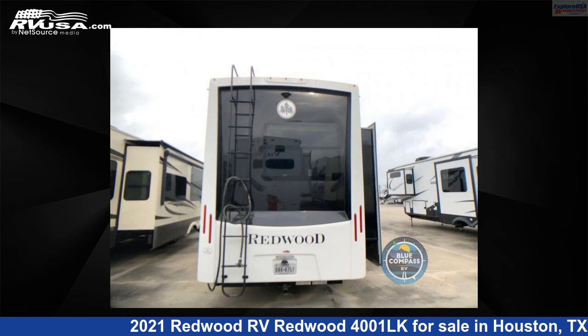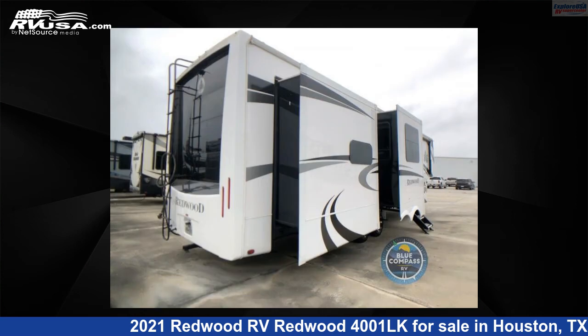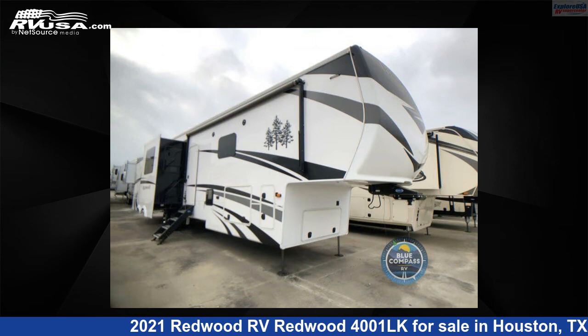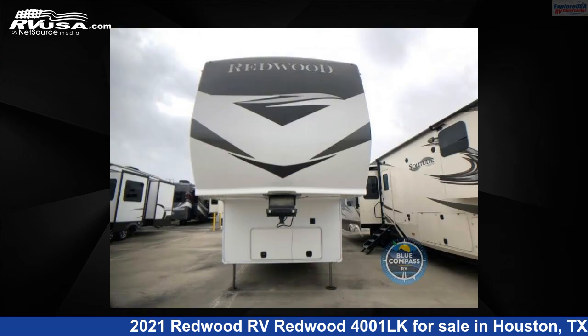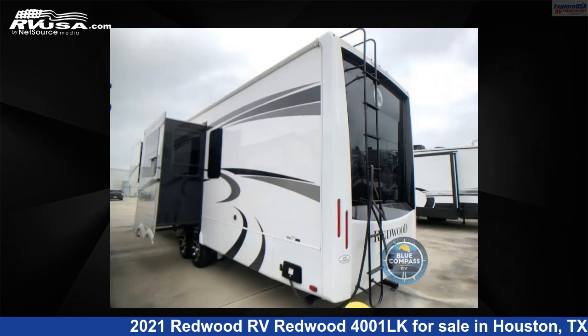This 2021 Redwood RV Redwood 4001LK is a fifth-wheel RV. It is located in Houston, Texas 77511 and is offered for sale by Explore USA RV Supercenter, Houston. This used Redwood RV is 42 feet 0 inches in length and features four slide-outs, sleeps four, and 66 gallons fresh water capacity. The floor plan layout of this fifth wheel features bath and a half, front bath, rear kitchen.